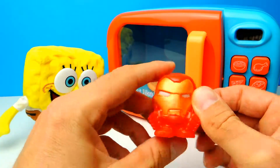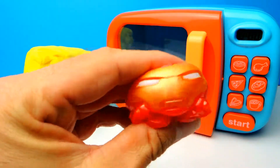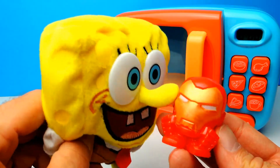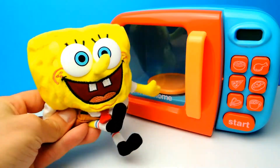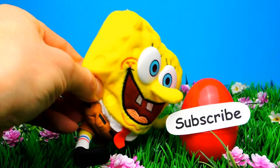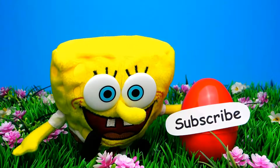What was your favorite Mashem today? What was your favorite Fashem, your favorite toy? Let me know in the comments below, and I also want to know what you think about our magic microwave oven. If you like the video, don't forget to subscribe to Crazy Toys so we can meet again and unbox even more surprise eggs, blind bags, and Mashems of course. See you next time, bye bye!